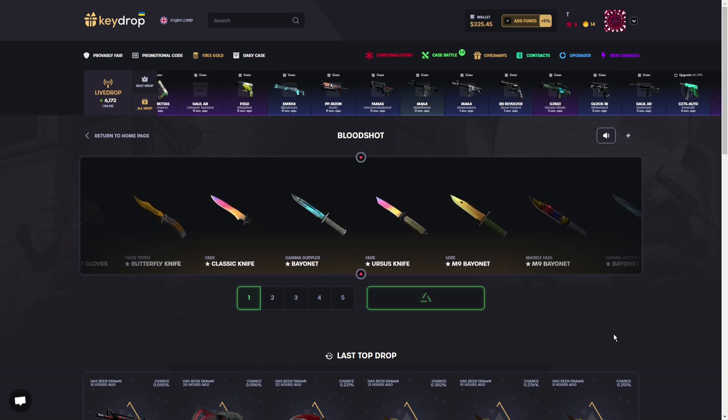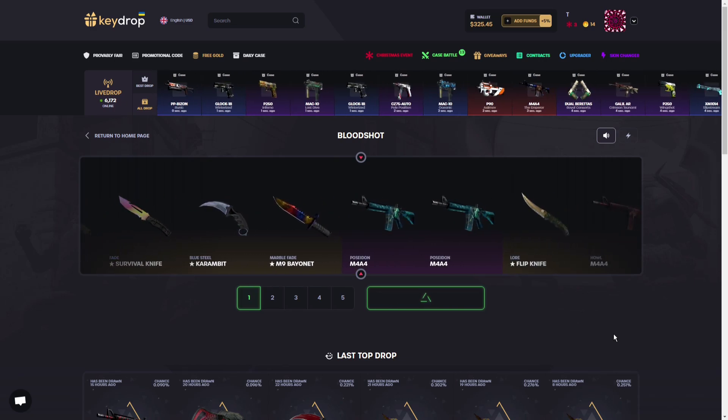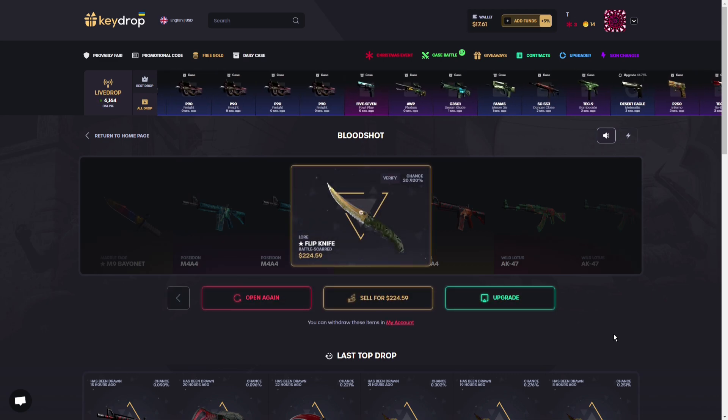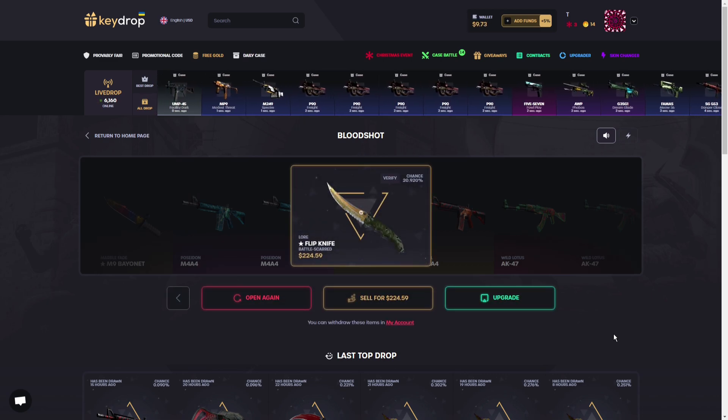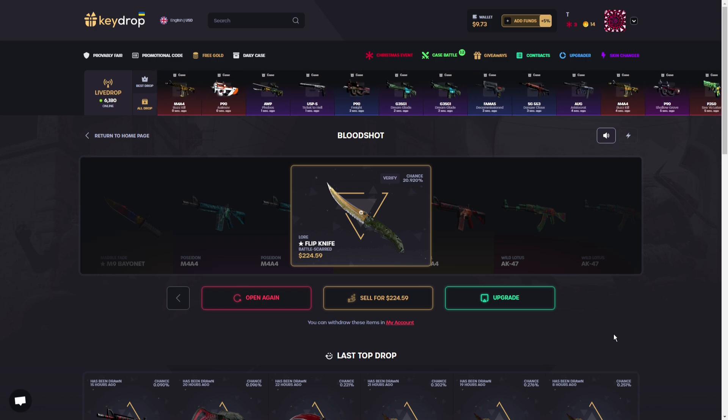$315 right there... it's a Flip Knife. It's not gonna be the Howl — $224. That's like minus $90 again. Oh my god, it's also Battle-Scarred. Two knives, two Battle-Scarred. Oh my god, it's just not my day today.